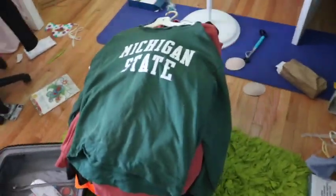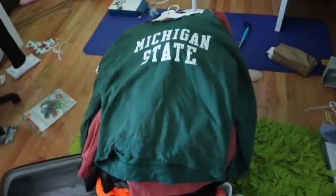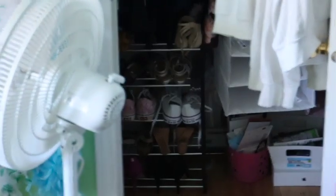I have to somehow put this all in a suitcase. Also, I'm watching Alicia Marie, but I have to try and fit this in my other suitcase. This suitcase is not gonna fit it and then I still have my shoes and stuff to bring. SOS. SOS.